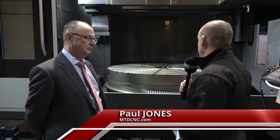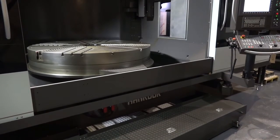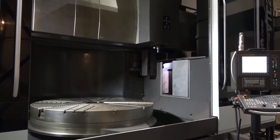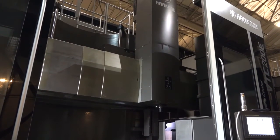Stuart, it's pleasing to hear from a UK market perspective that TW Ward will sell somewhere in the region of maybe six to ten of these machines a year, and they're huge machines. This is a Hankook VTC 200E — what is the machine and what's it capable of?